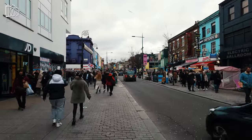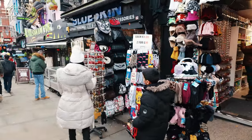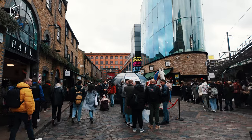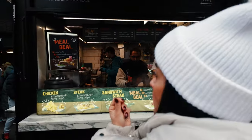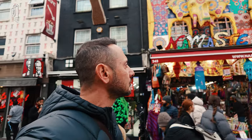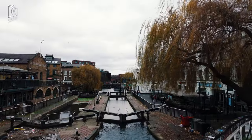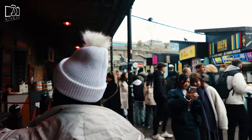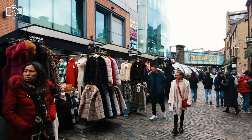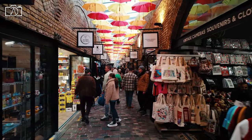Camden Town, like many bustling urban areas, has its share of safety considerations, but it generally remains a popular and safe destination for tourists and locals alike. The area is well patrolled by police, especially around the major tourist spots and busy market areas. As with any crowded place, it's advisable for visitors to be mindful of their belongings, as pickpocketing can occur in busy spots. Evening visits are generally safe, but it's wise to stay in well-lit, populated areas and be aware of your surroundings. Overall, Camden's unique charm and vibrant atmosphere continue to draw visitors safely, with common-sense precautions being sufficient for a secure and enjoyable experience.